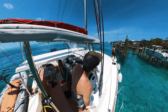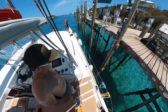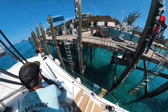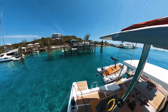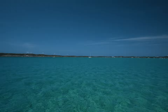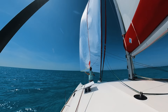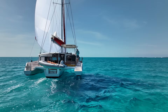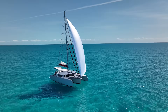It was easy to get off the mooring and then a quick stop at the fuel dock to get fuel and water. A few minutes later we were off the dock and headed out to sea. The winds were fairly light but perfect for flying the spinnaker.